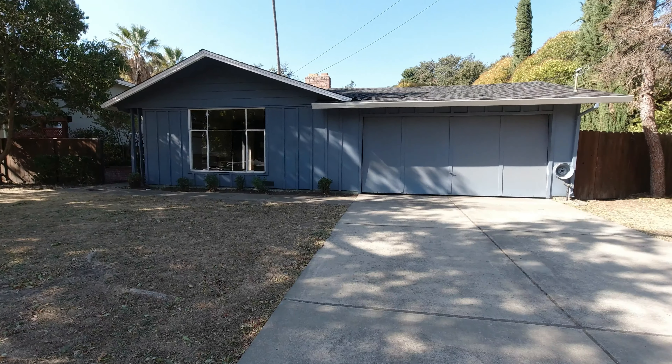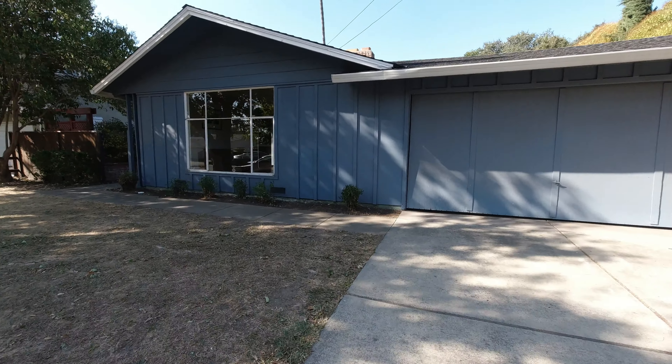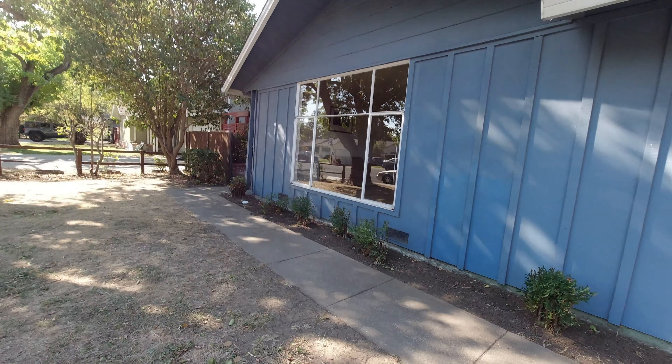Hi, this is Bob George Yu from RE-MAX Accord doing a quick take video on the property at 548 Maureen Drive. I'm going to walk you through this little fixer and then do a supplemental video that will take you through what is possible with this property, what I would do with it, and what the value would be at a later date. If you have any questions or comments, feel free to leave them below or send me an email or give me a phone call. Like and subscribe, and here is 548 Maureen.